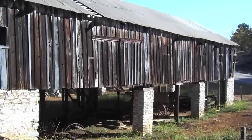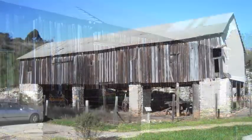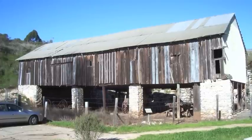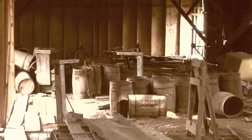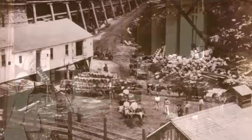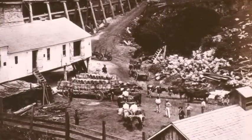This building is called the Cooperage, and was most likely constructed in 1869. It is where redwood barrels were assembled and the empty barrels stored, waiting to be filled with lime. In 1868, Davis and Cowell shipped an average of 1,000 barrels of lime per week.